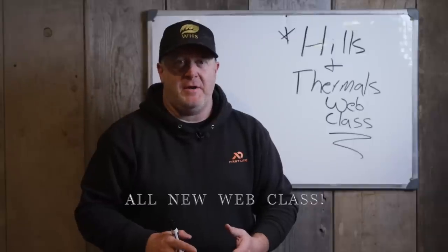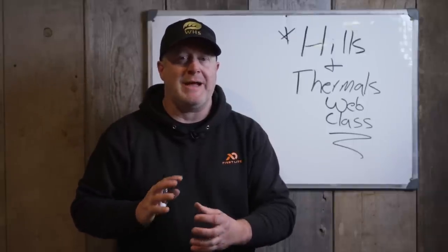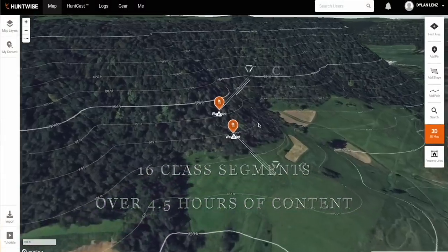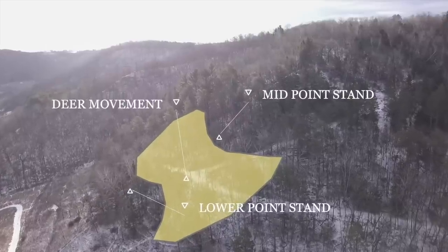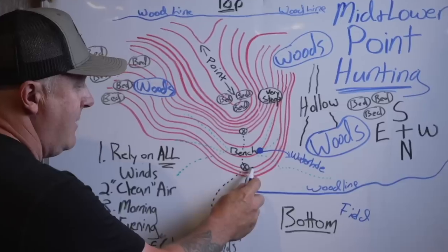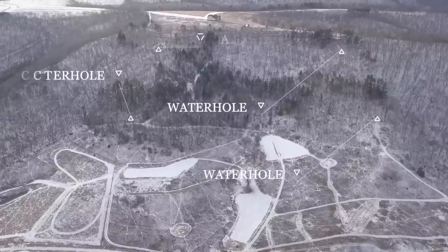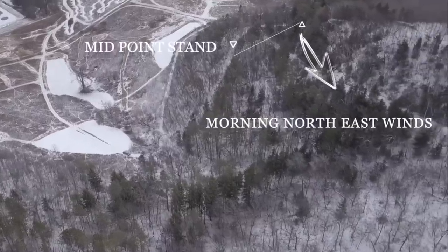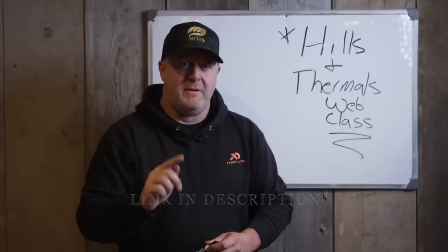We're really excited to introduce our Hills and Thermals web class — something we worked on all year. We're putting together lots of facets of scouting, aerial imagery, and whiteboard diagrams to really teach you how wind moves through hills, how to find bedding areas, and how it all relates to deer movements. This is a bedding area stand, this is a food source afternoon stand. We really tried to put this together to offer you a complete picture of how to navigate hills and find better success consistently where you hunt.